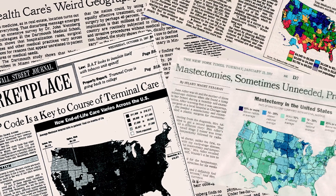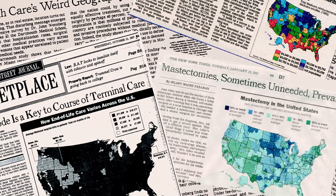Dartmouth has a very strong reputation for measuring outcomes and that's carried forward in CSI. We will be very carefully looking at how the technology we use to improve the lives of patients actually works. Does it really improve the lives of patients? How much, how often, and at what cost? That's a core principle.